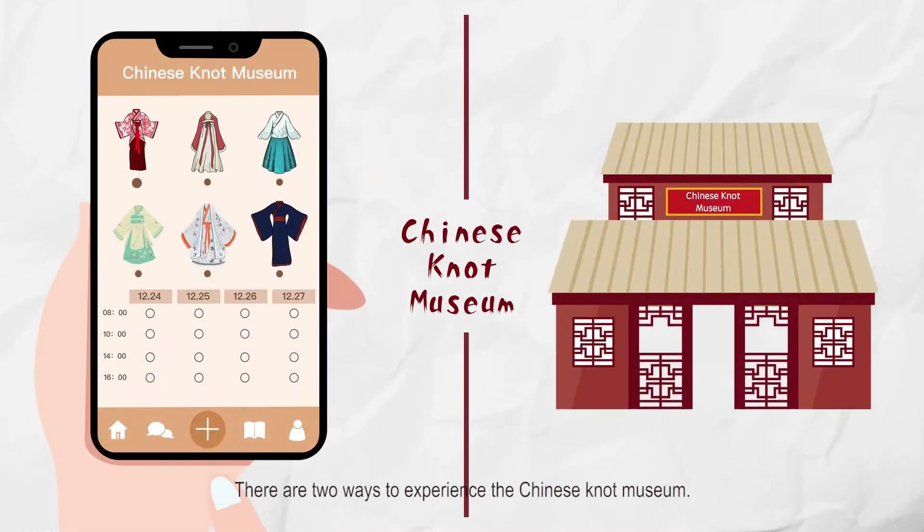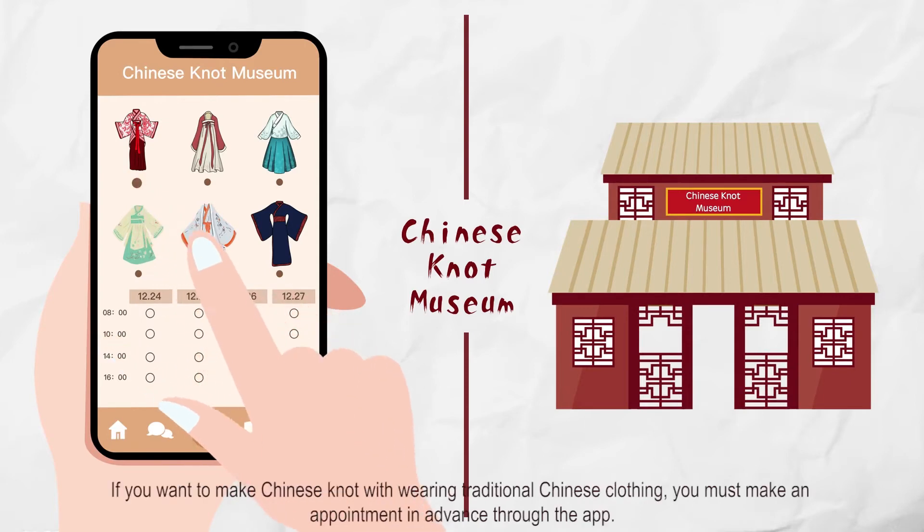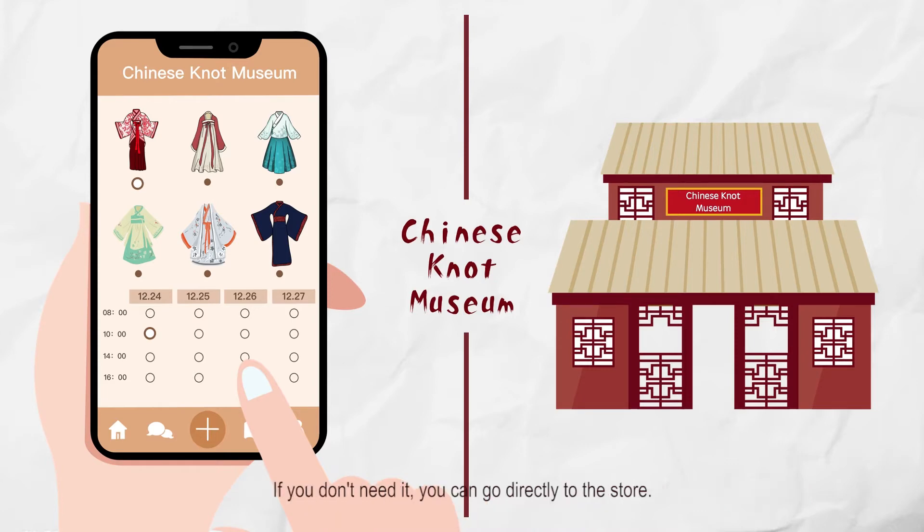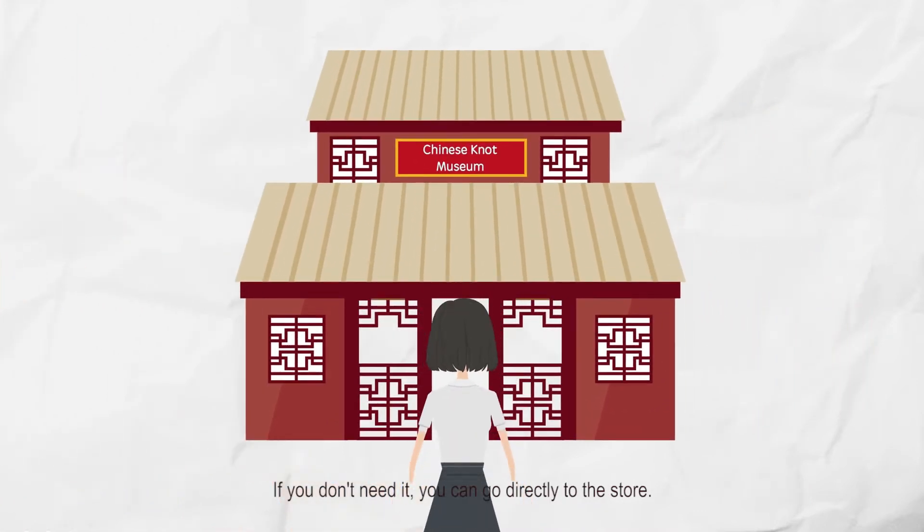There are two ways to experience the Chinese knot museum. If you want to make a Chinese knot while wearing traditional Chinese clothing, you must make an appointment in advance through the app. If you don't need that, you can go directly to the store.